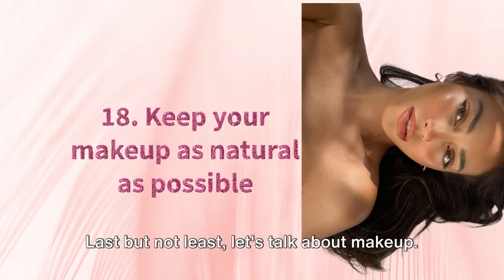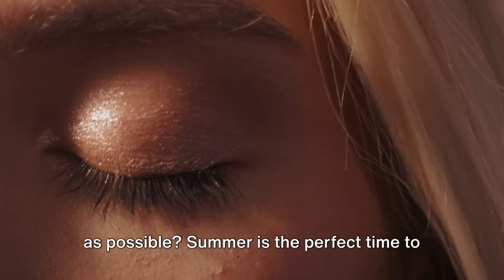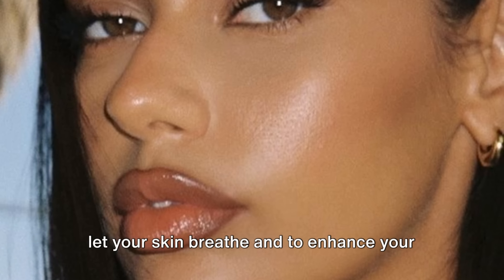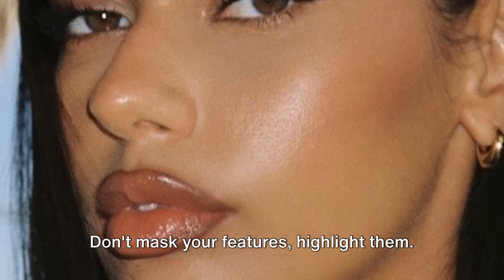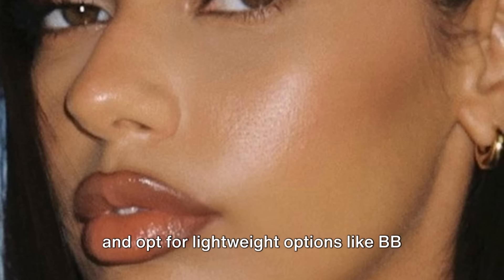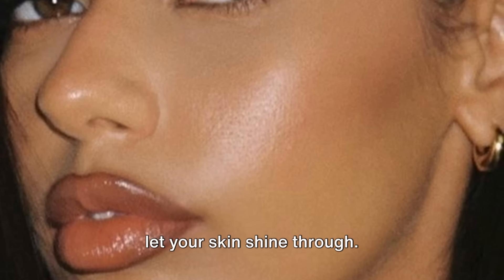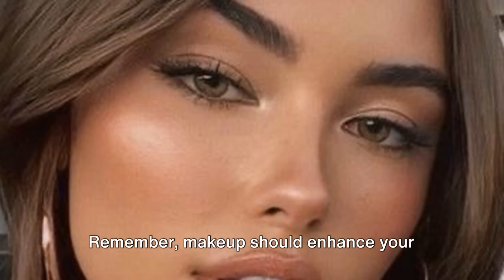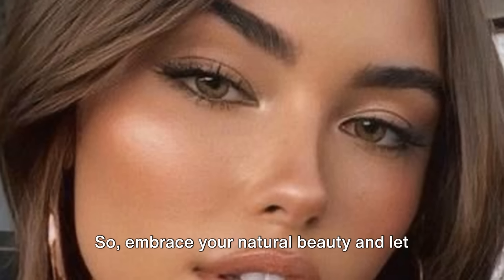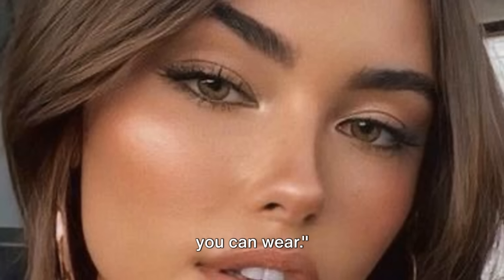Tip 18. Last but not least, let's talk about makeup. Ever thought about keeping it as natural as possible? Summer is the perfect time to let your skin breathe and to enhance your natural beauty. Don't mask your features — highlight them. Use products that match your skin tone and opt for lightweight options like BB creams, which provide coverage but also let your skin shine through. Remember, makeup should enhance your beauty, not cover it. Less is more. Embrace your natural beauty and let it shine this summer — after all, confidence is the best makeup you can wear.